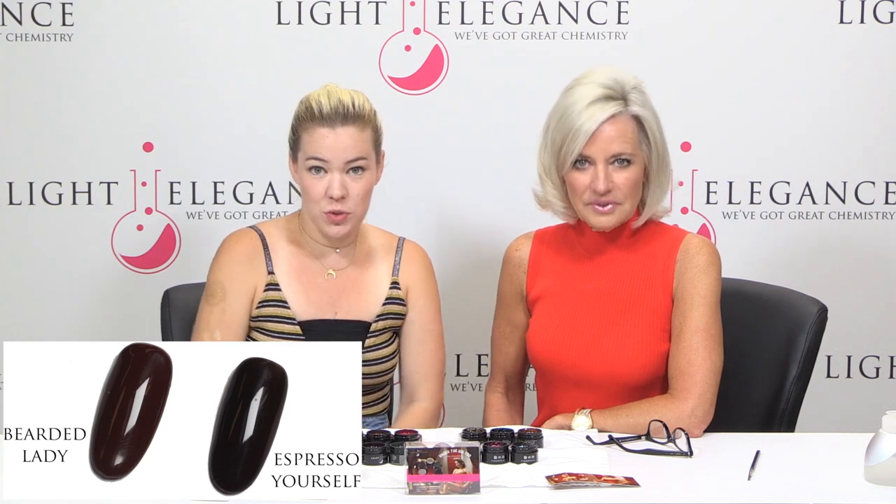It's a staple in the line, and when we were looking at the Light Elegance line we were like, oh my gosh, we have nothing like this. Espresso Yourself is our only other brown, and that one is a lot darker. This one hits that medium tone. We've got some great glitters that are going to go with this one. So Bearded Lady — she is cool. It's called The Greatest Showman. Go check that out.